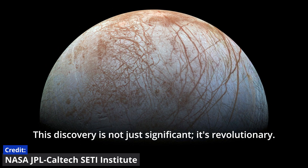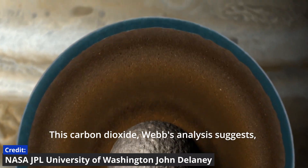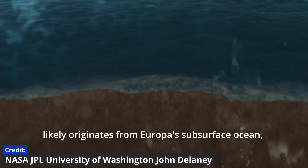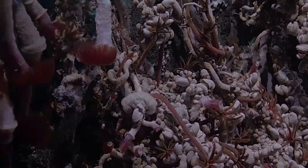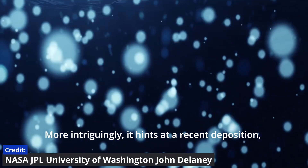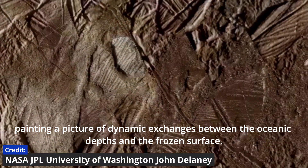This discovery is not just significant — it's revolutionary. This carbon dioxide, Webb's analysis suggests, likely originates from Europa's subsurface ocean, dispelling the notion that it arrived via meteorites or other external sources. More intriguingly, it hints at a recent deposition, painting a picture of dynamic exchanges between the oceanic depths and the frozen surface.